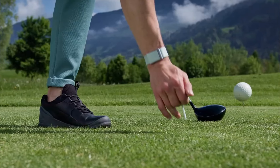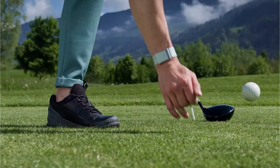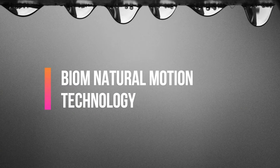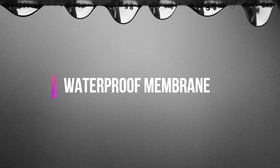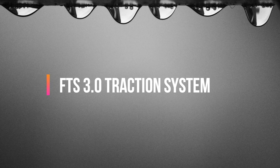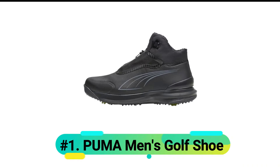This practical feature proves especially valuable during summer months or intensive playing schedules. Features include: Biome natural motion technology, Thermo midsole construction, waterproof membrane, FTS 3.0 traction system, and a washable ortholite insole.